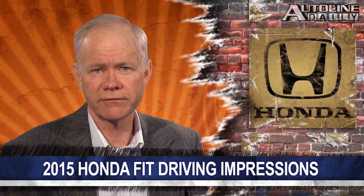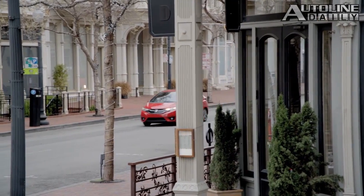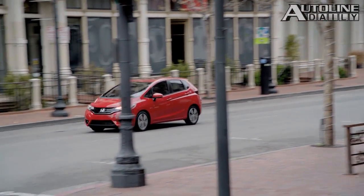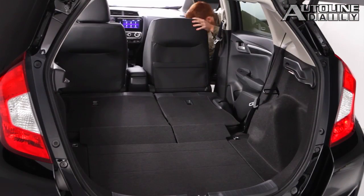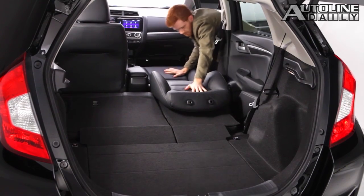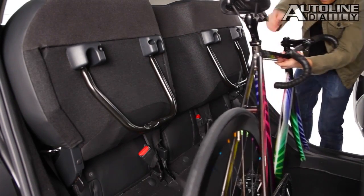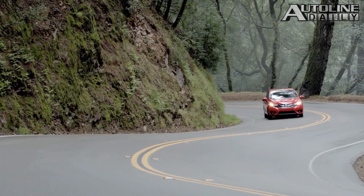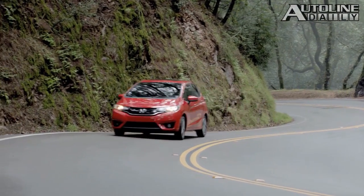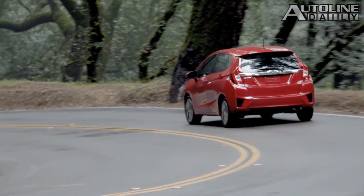I got a chance to drive the new Honda Fit a couple of weeks ago, and while we showed you some of the highlights of the car then, today is the day the company lifted the embargo on our driving impressions. It's my impression that this is one terrific little car. We already told you about the packaging magic that Honda baked into this little subcompact, giving it the roomiest interior in its class by far. One of the most noticeable differences with the new model is that it's equipped with Honda's own CVT, which provides better fuel economy than the six-speed manual. And as in the Accord, the CVT behaves more like a conventional automatic, with none of that rubber banding feel.